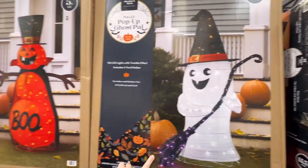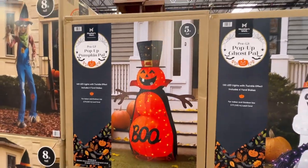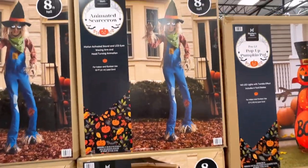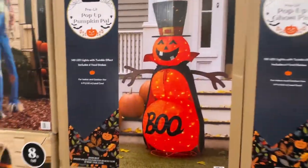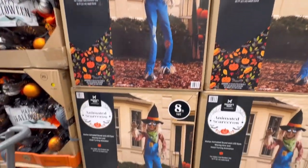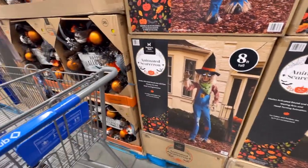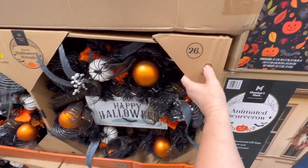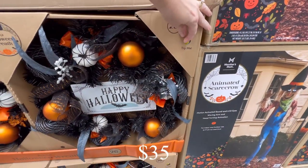They've got these little ghosts and jack-o-lanterns - 5 feet tall, $80. And they've got the animated scarecrow again - he's 8 feet tall. Let me scan it really quick - this guy is $180. By the way, can we talk about the scan and go option here at Sam's? Isn't that great? I love it. It's the one thing I hate about Costco because their lines are the worst.